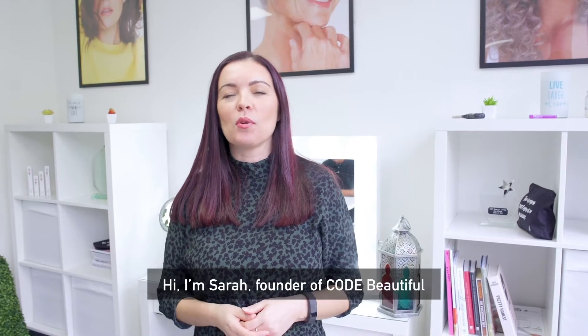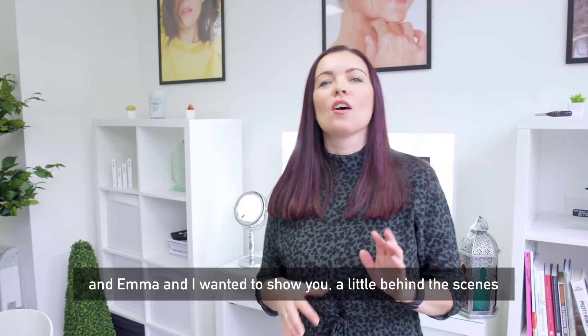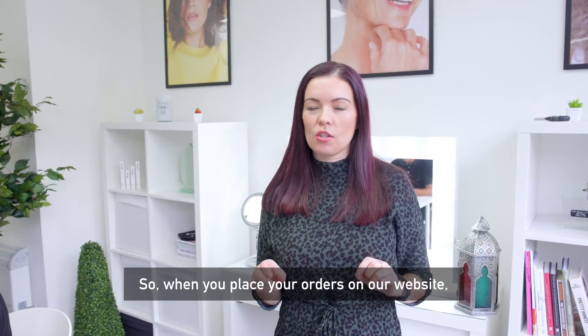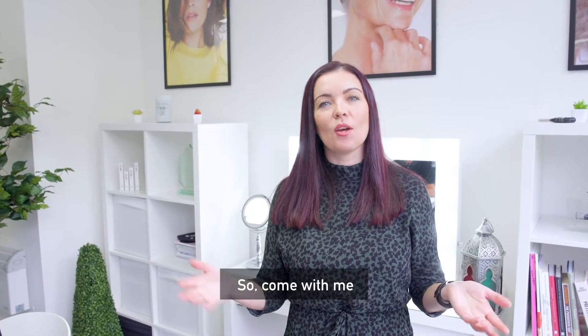Hi, I'm Sarah, founder of Code Beautiful, and I wanted to show you a little behind the scenes of our business Code Beautiful. When you place your orders on our website, we want to show you what happens and how they arrive to you, so come with me.